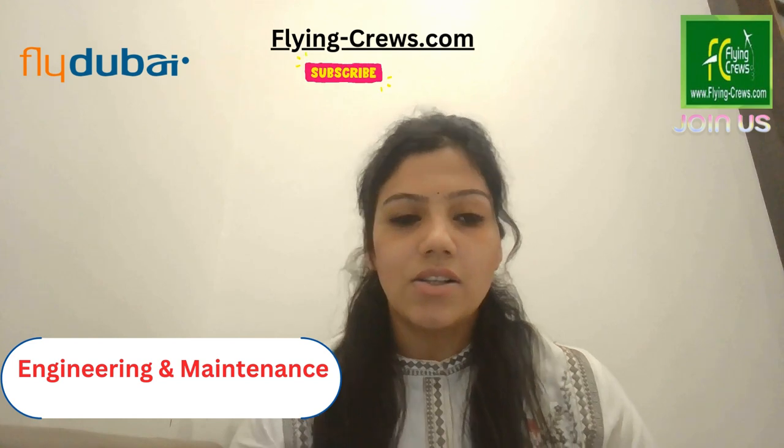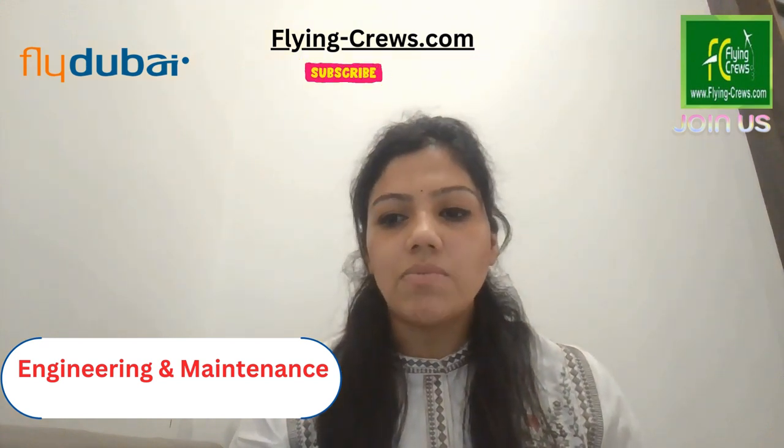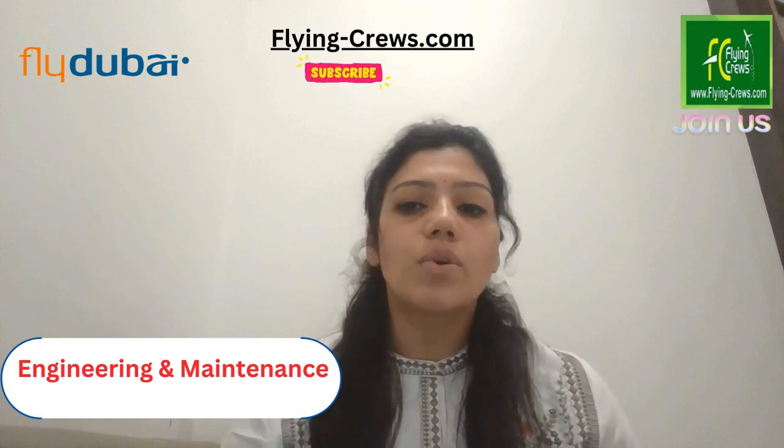Today's topic is FlyDubai engineering and maintenance. Our engineering team works in line maintenance, technical services, materials, and workshops. They are responsible for ensuring the total airworthiness and safety of the growing fleet of aircraft. This is a challenging role and a great opportunity to work.